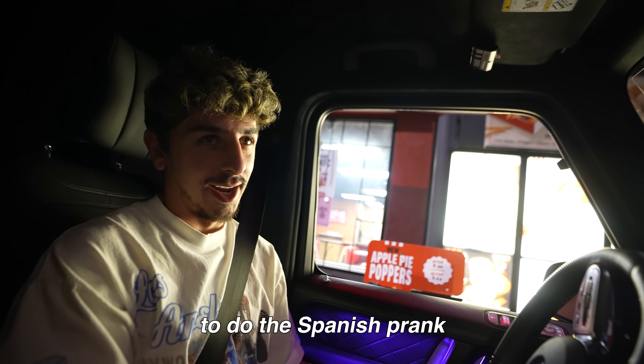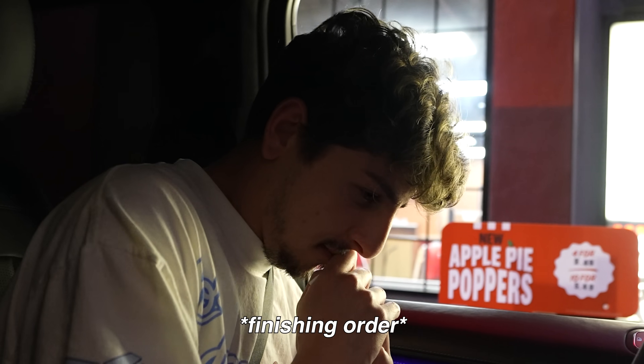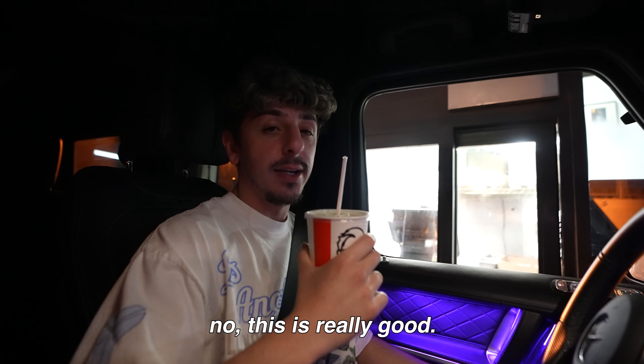I'm going to do the Spanish prank. How can I help you today? Do you speak Spanish? Yeah I do. Can I get a sweet corn? Can I have a picture with you? Yeah of course. I feel like I've had so many lemonades today — we had Burger King, we had the frozen lemonade from Chick-fil-A. No, this is really good, I'm not going to lie. KFC fries are gas.